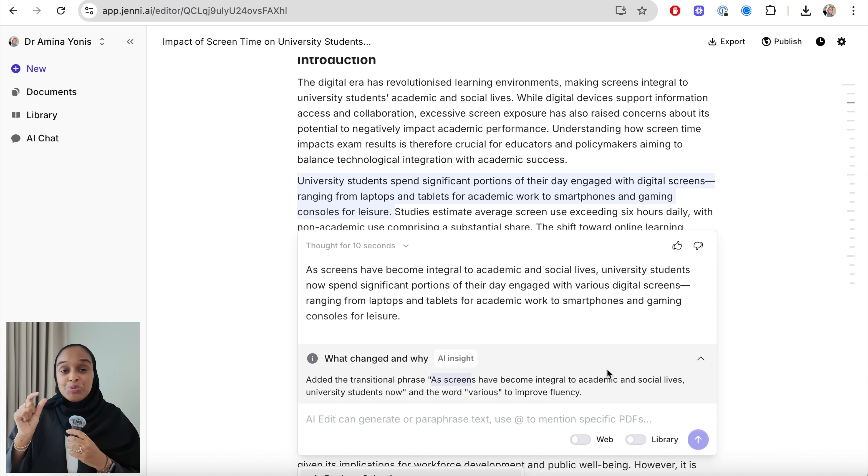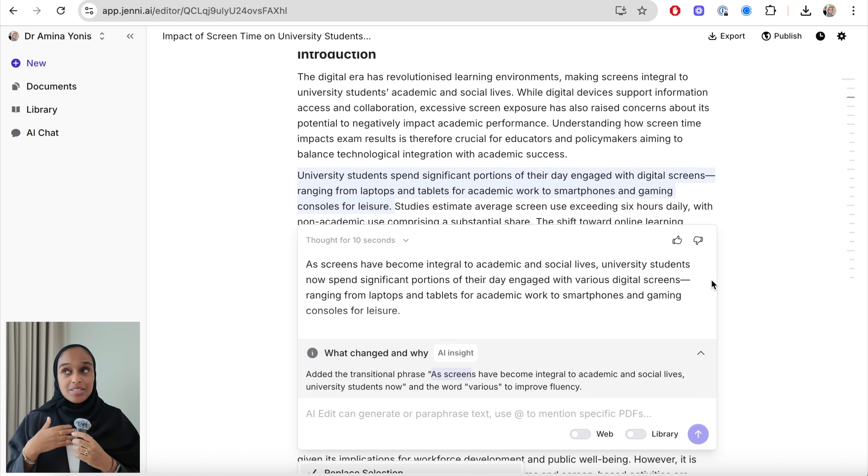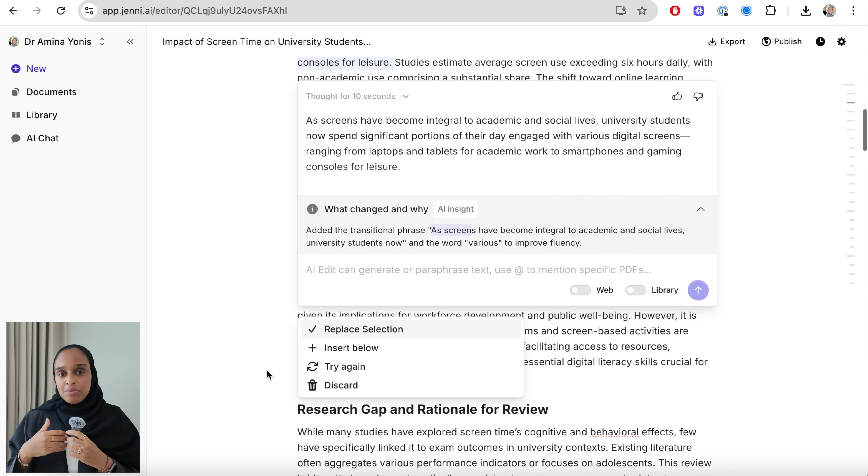It's a small change, but trust me — as someone who has read hundreds and thousands of academic research papers and marked many pieces of work — these transitions really show that you have thought about how your writing is structured and they really help with the overall flow.